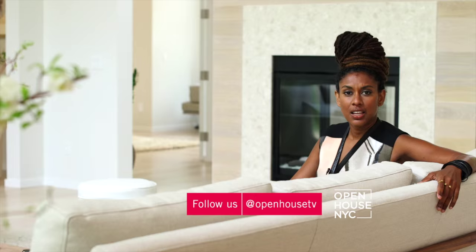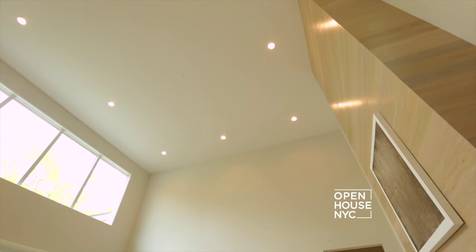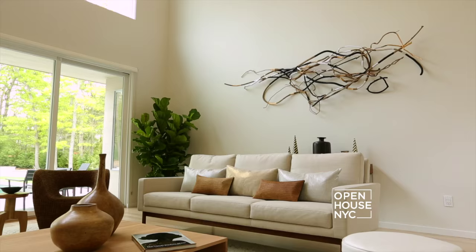And very importantly, we chose low-profile furnishings so as not to distract from these beautiful views of nature in every direction. In an open floor plan like this, it's important for the spaces to complement rather than compete with each other.